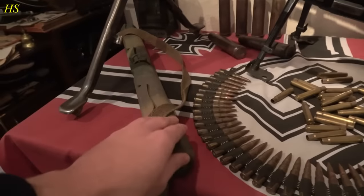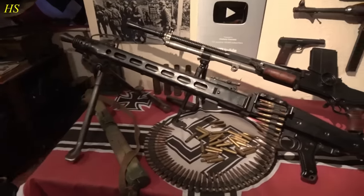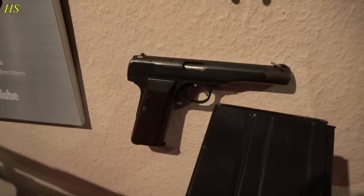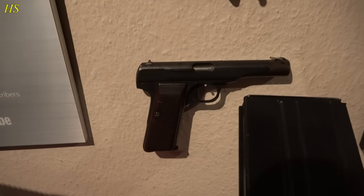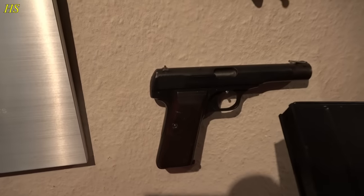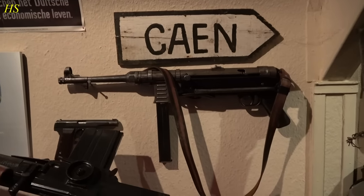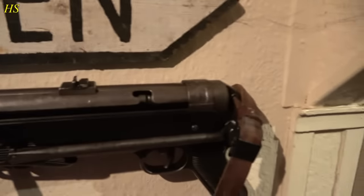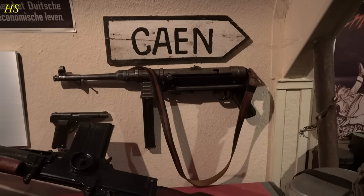Here we have a Laufschützer — if the barrel got damaged or got really hot, you could switch it quickly with another one. Here we have an FN Browning pistol — a Belgian pistol also used by the Dutch army. This one was actually produced during the war for the Germans and even has German eagle stamps on it. Right next to it we have the famous MP40 — an original MP40 from 1941 with matching numbers. Very iconic — I love the MP40.